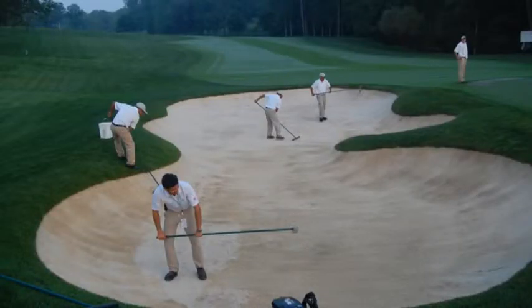Bunker raking is both a morning and afternoon practice. I would also mention that afternoon practices are done after the completion of play.